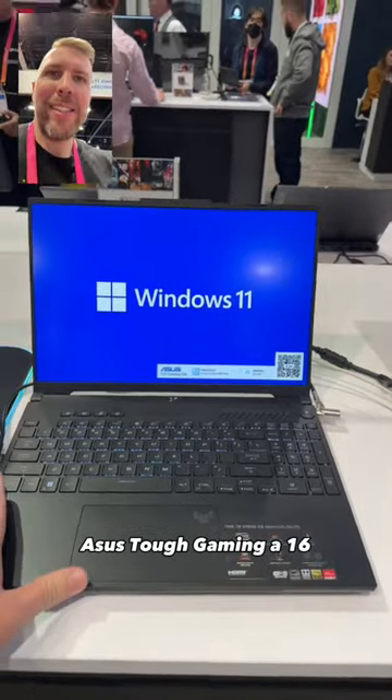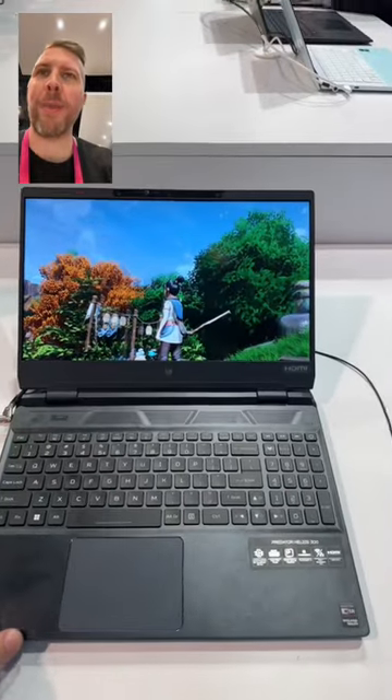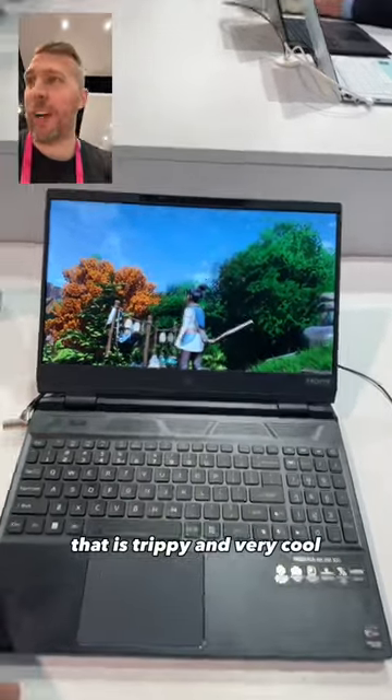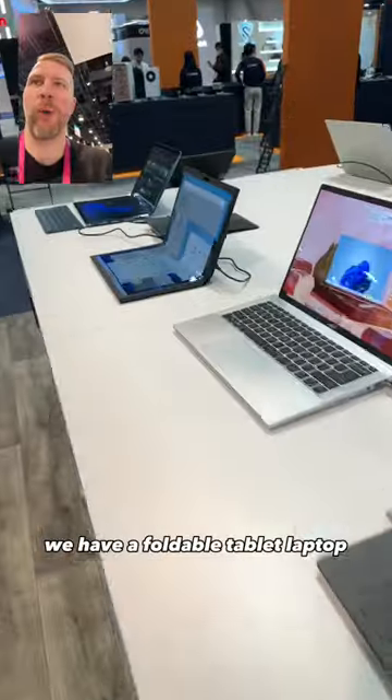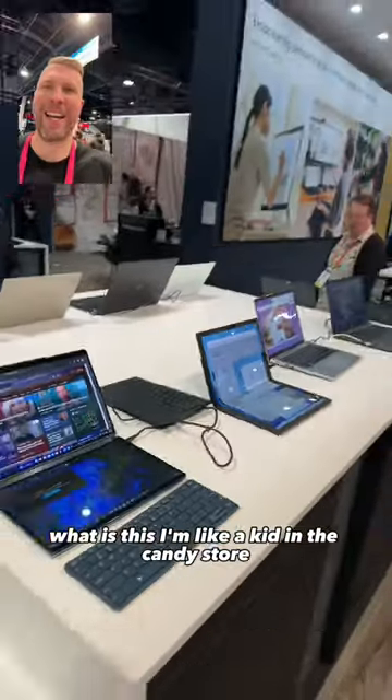Asus Tough Gaming A16, Acer Predator Helios 300 with a 3D display — that is trippy and very cool. We even have a foldable tablet laptop. What is this? I'm like a kid in a candy store. This is awesome.